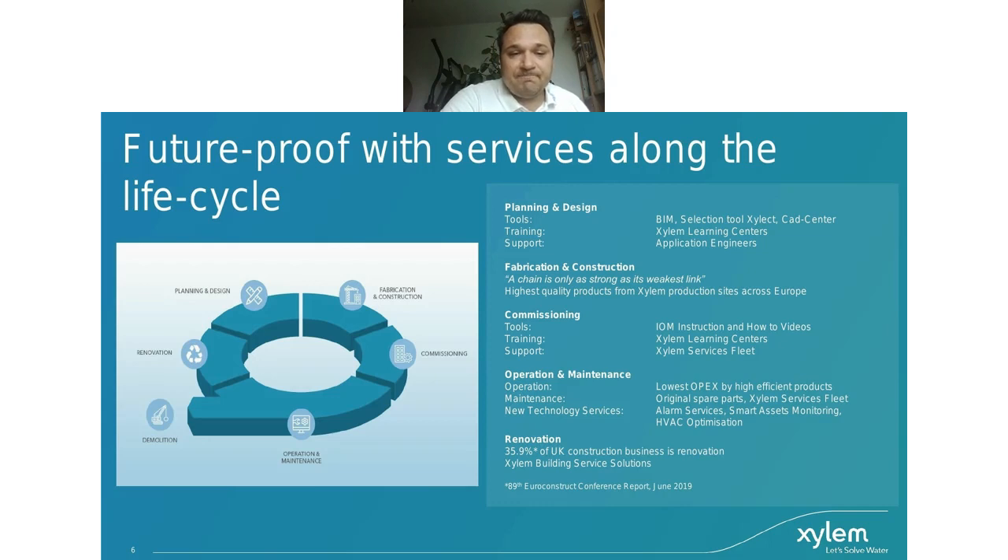In the renovation phase — with up to 36% in the UK related to renovation — I think with COVID reducing CAPEX, renovation will move into sharper focus and this value will increase. We can help with solutions, equipment, systems, and technology to make buildings future-proof.